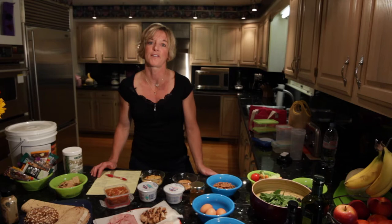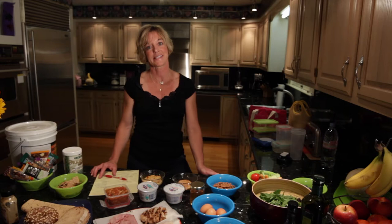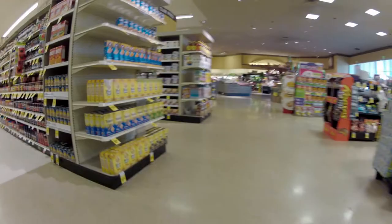Hi everybody, I'm Kim Forsten from Old Town Athletic Club, and I'm here in one of my two favorite places in the world. My first favorite place is at the gym working out with our members, but my second favorite place is right here where I am with you today, and that's in my kitchen.